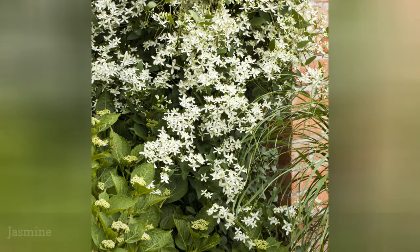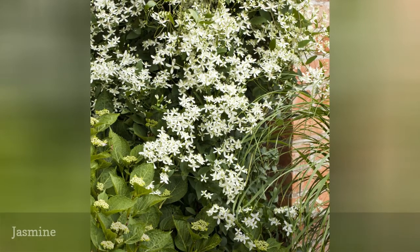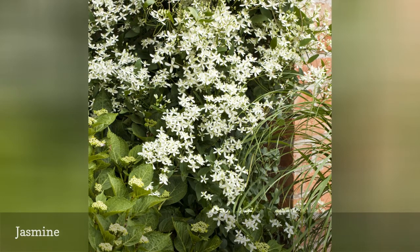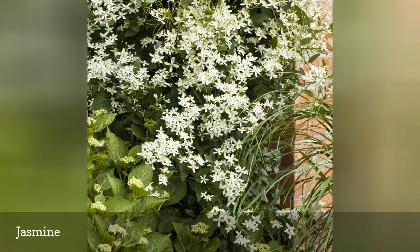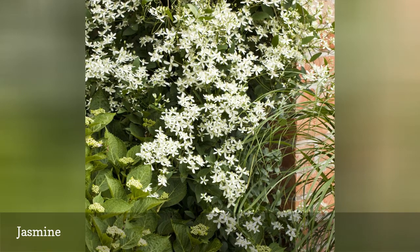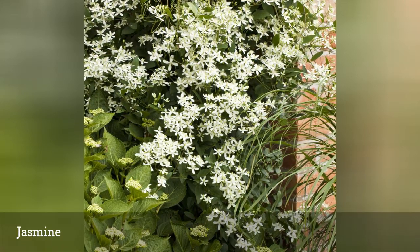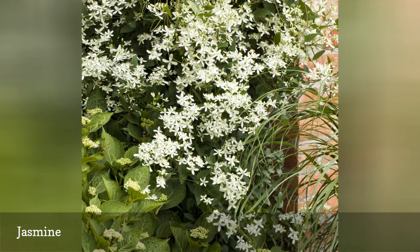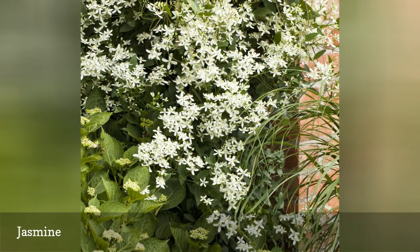The common jasmine we love for its sweet perfume is not a frost-hardy plant, but an Arabian jasmine plant will flower throughout the summer in a partly sunny spot. Grow the vine in a large pot that you can move indoors for showings, and the flowers will emit a soft perfume in your home. For a hardier specimen, plant the lookalike sweet autumn clematis, which has similar-looking fragrant flowers.